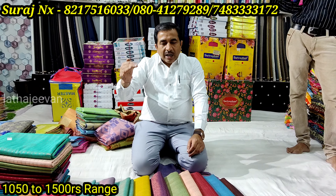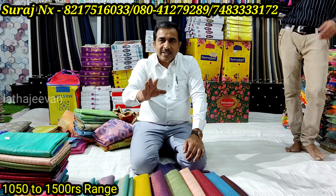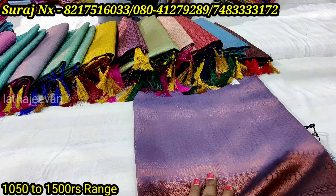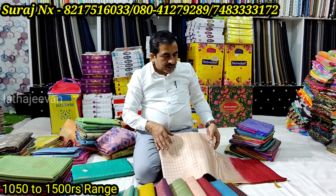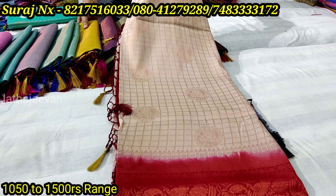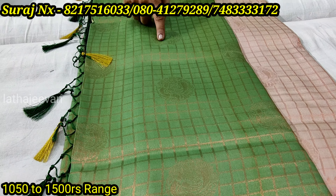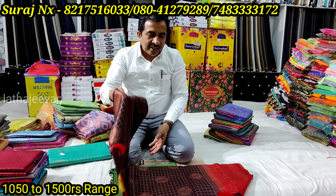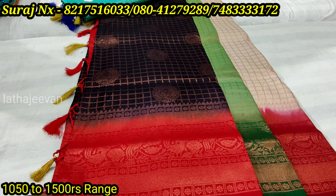When you buy it at the 1,050 price, the quality is the same but prices are reasonable. This is one of the patterns — two colors. This is the first one with checks and soft ones. This is 50 or 100 rupees difference. The starting price is 1,050 rupees.